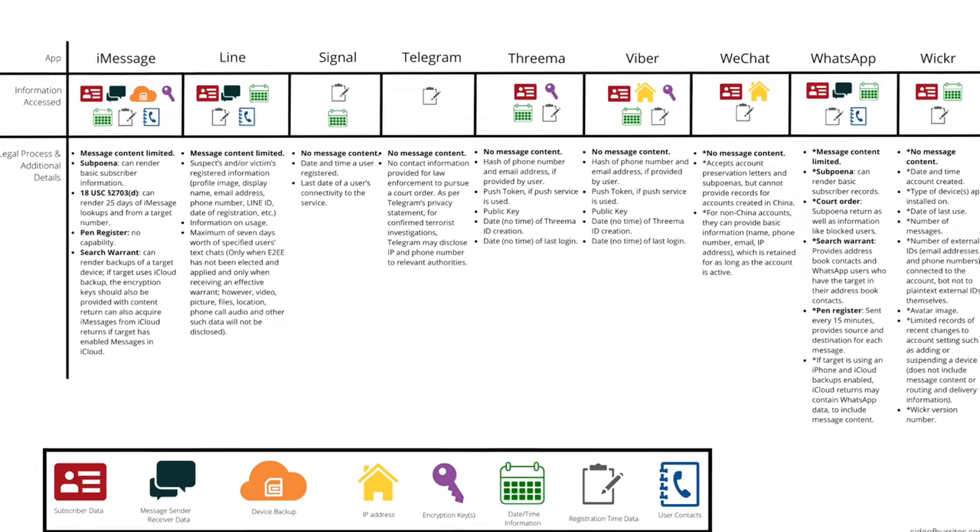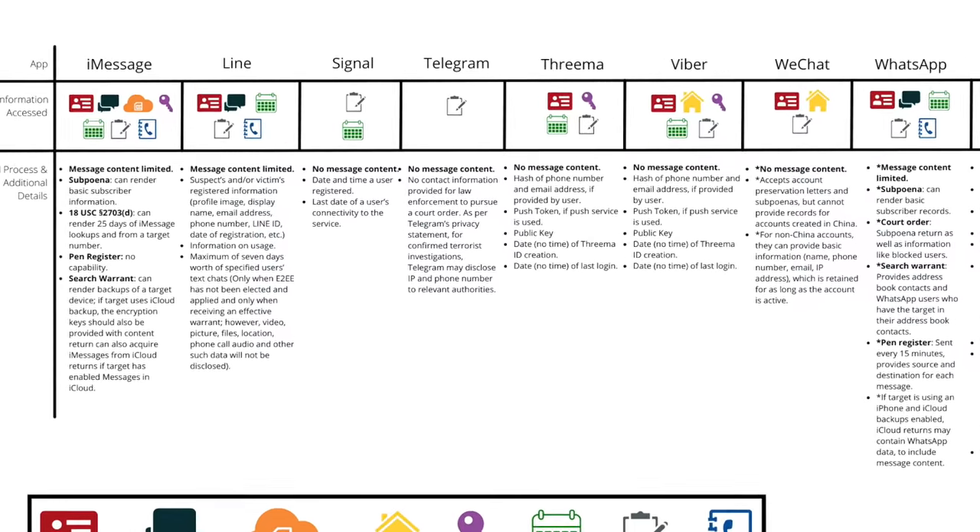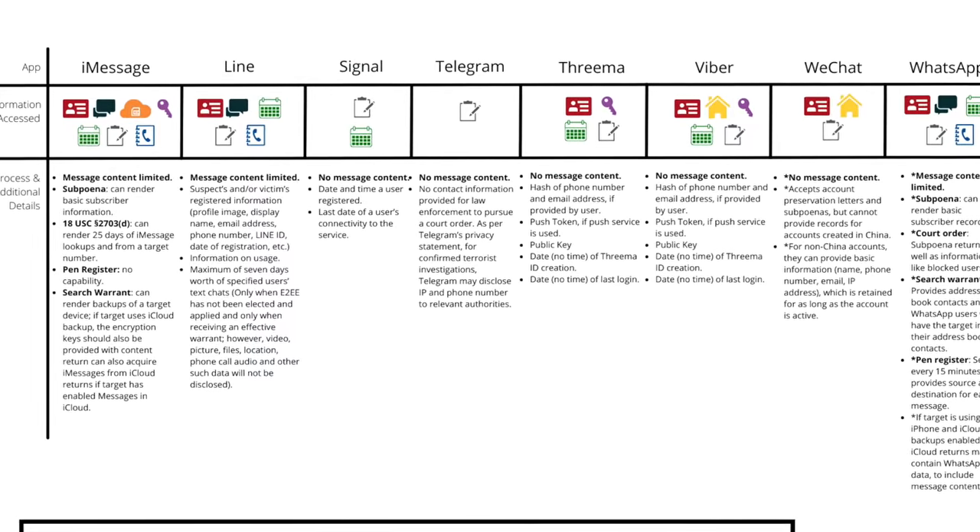The two secure apps I want to talk about are Signal and Telegram. I'm going to start with Telegram. Just looking at the document, we can clearly see from the icons listed that Telegram collects far less data than the other apps we've discussed. The only thing they will disclose is that for confirmed terrorist investigations, Telegram may disclose the user's IP address and phone number — no messages, no address books, nothing.